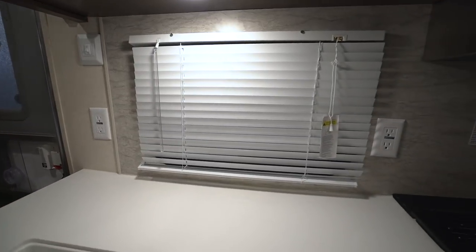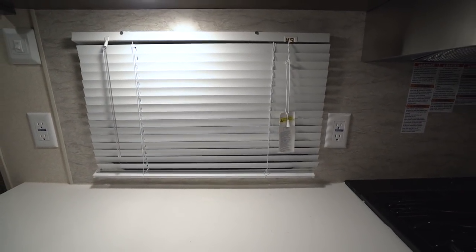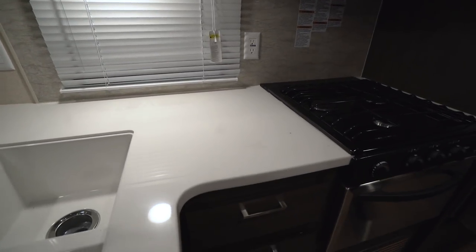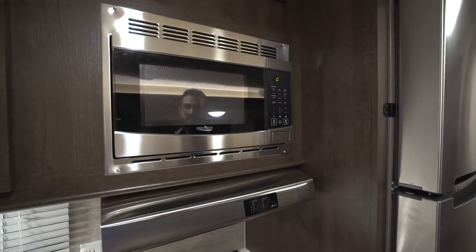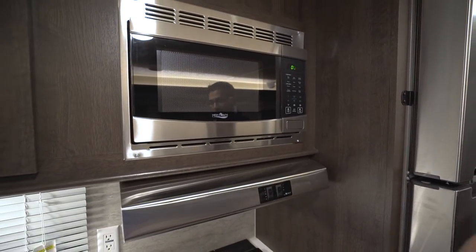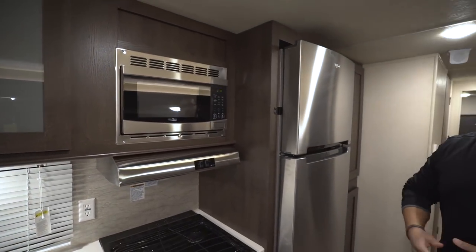There are two electrical outlets in the kitchen, so plenty of space to plug in your coffee maker, toaster, or whatever else you need. You also have good prep space right here. Up top is your microwave with the stainless steel hood right underneath. As you'll notice, most of your appliances are stainless steel, which keeps that look consistent throughout.